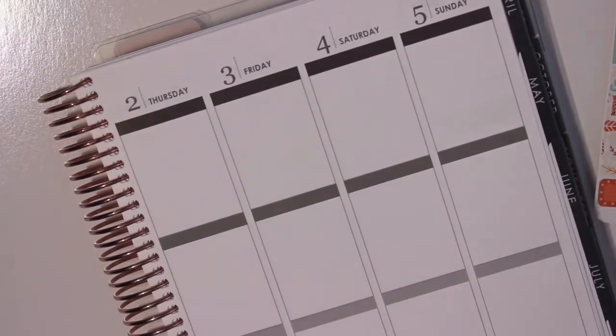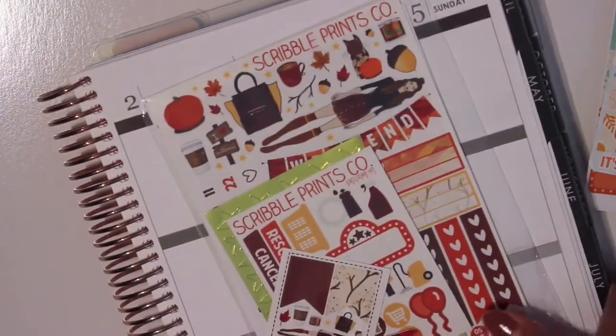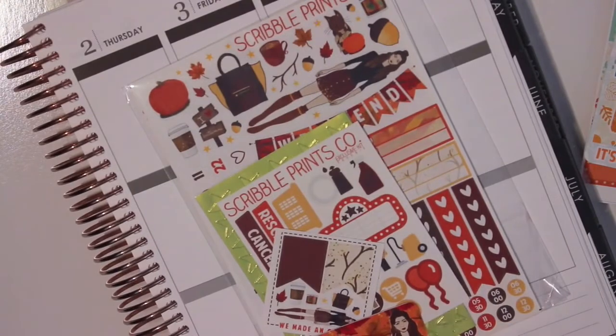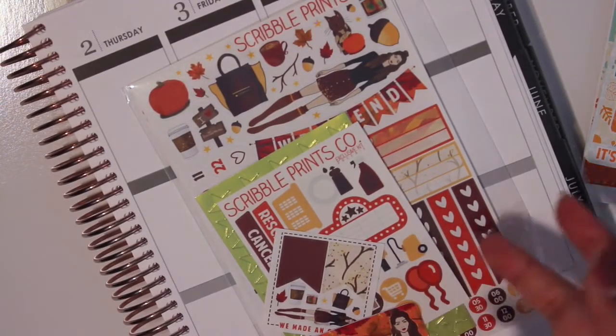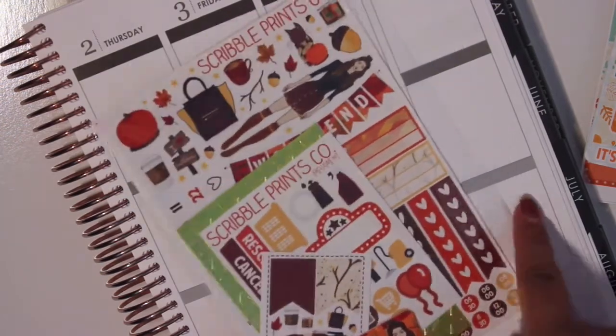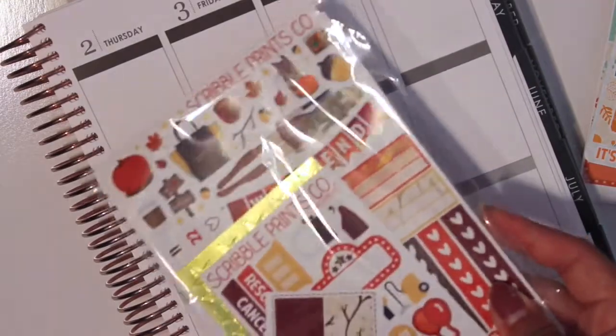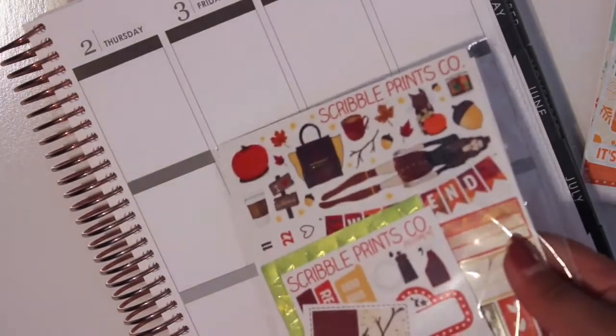Next shop is — let's just do Scribble Prints Co., because I'll only be showing the kit. So this is Scribble Prints Co.'s October mystery kit. Sad to say I don't know where her sticky notes went — the ones that came with this kit. I bet you after I'm done filming this video it'll just show up out of nowhere.